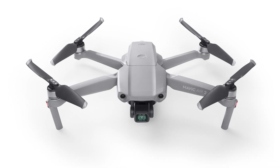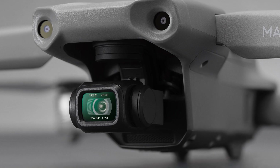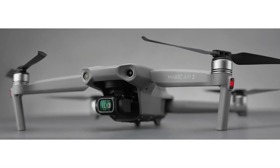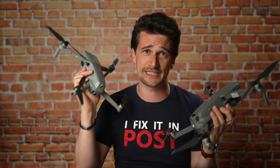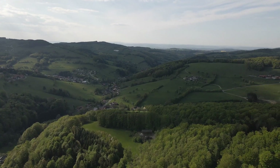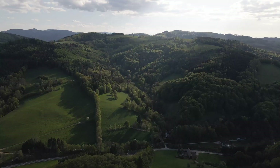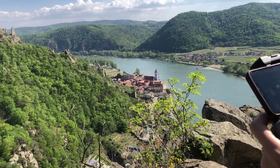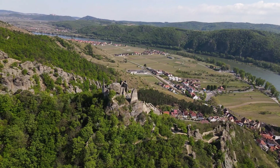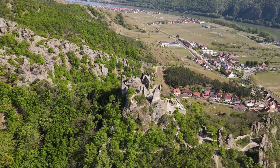From this first look at the Mavic Air 2, I can say this really looks like a worthy smaller brother to the Mavic 2 Pro and the Mavic 2 Zoom. At about $800, it costs half of what the Pro costs, yet delivers video quality that is in some ways even better — thanks to 4K 60p — despite the smaller sensor. The biggest problem of the original Mavic Air, the Wi-Fi transmission, has been resolved by implementing OcuSync 2.